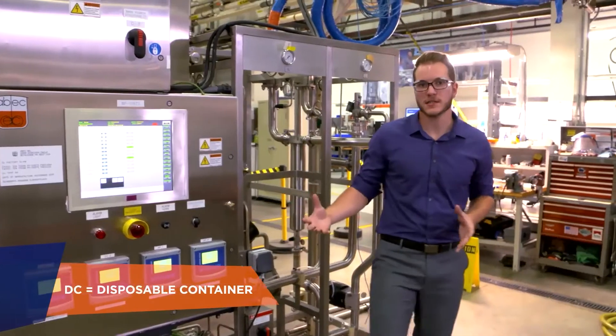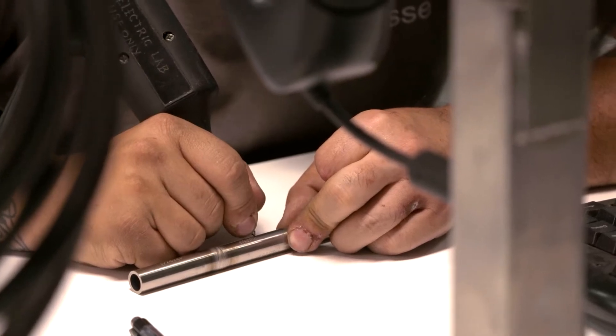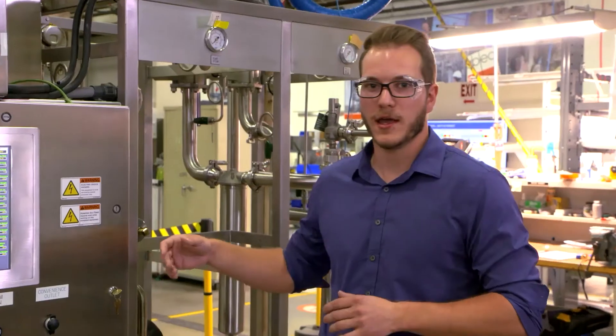The DC is not the only thing we can customize. ABEC has the ability to design, engineer, and manufacture all the parts of the system in-house. This allows us the flexibility to customize things such as the vessel, the piping module, and the automation system.